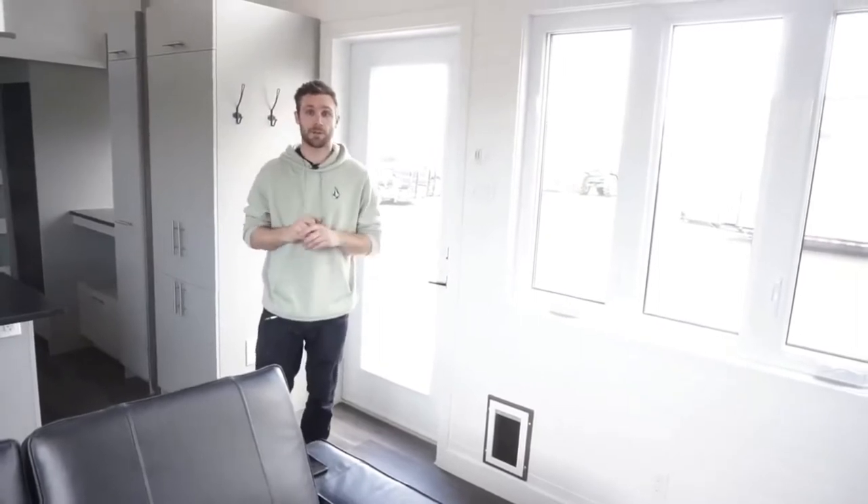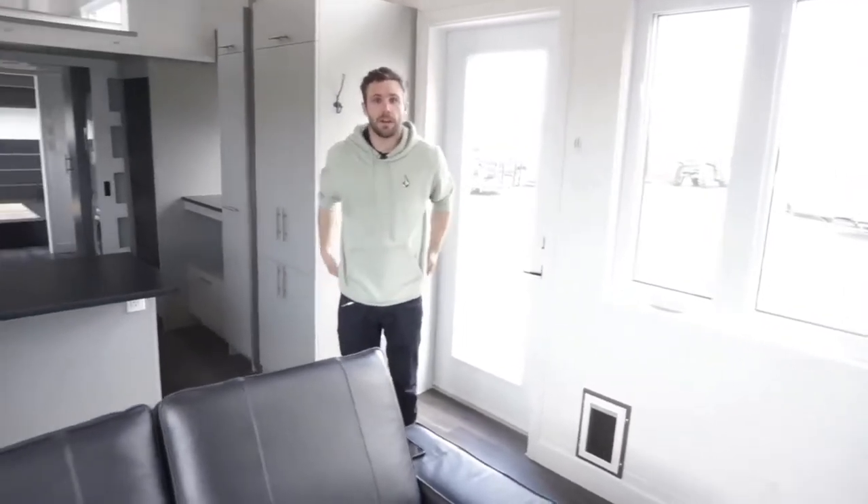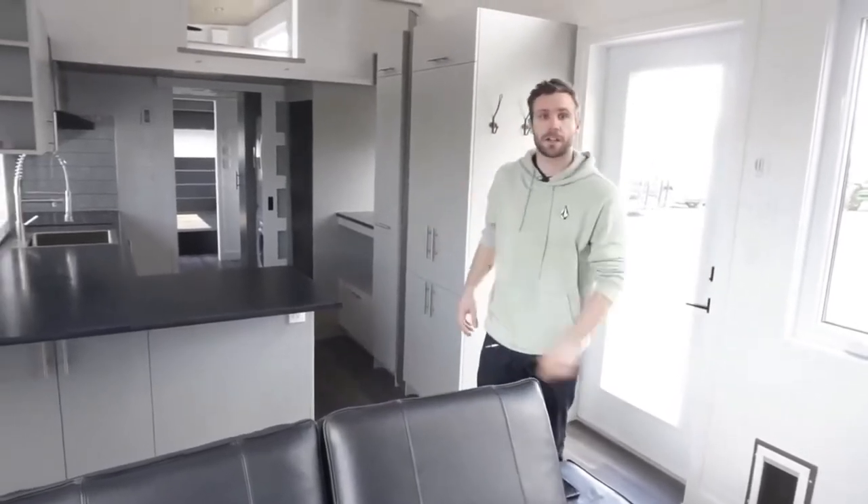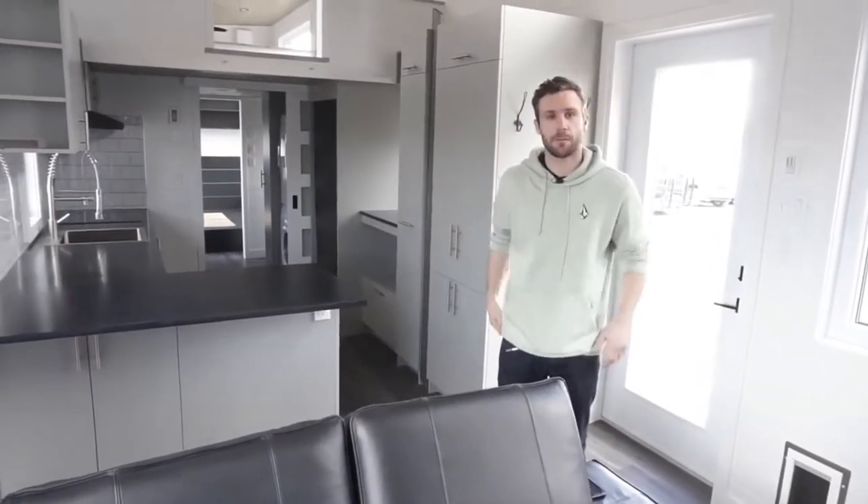The main difference is we added an extra two feet for the client to fit a bath inside this house, and we mirrored the kitchen just because the client wanted it that way.